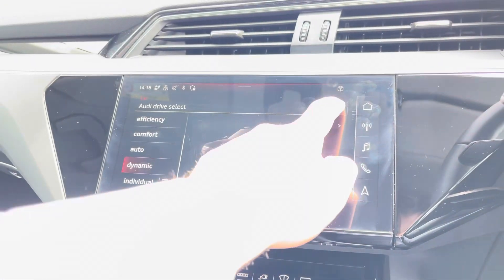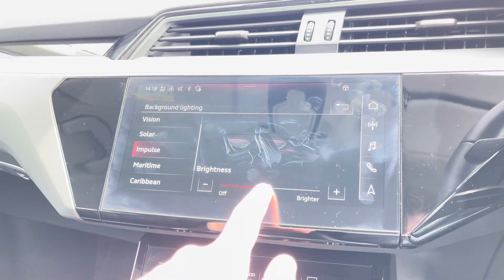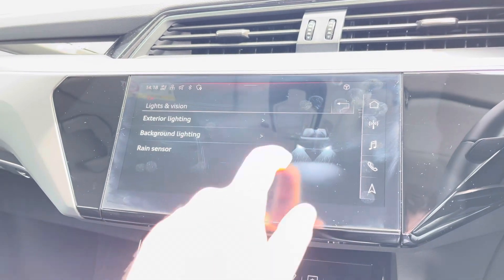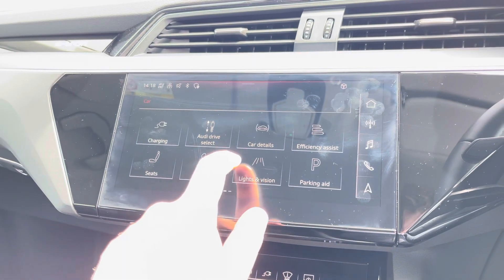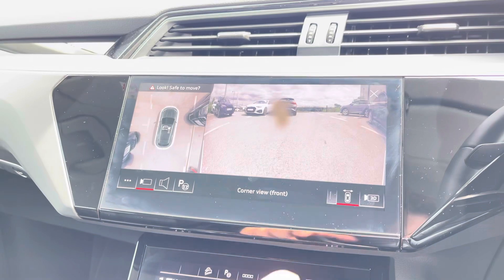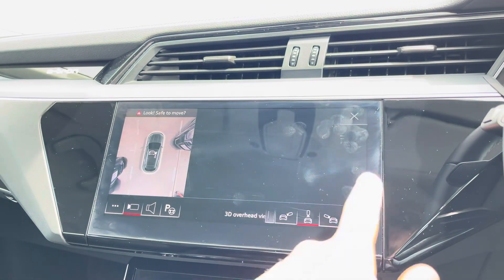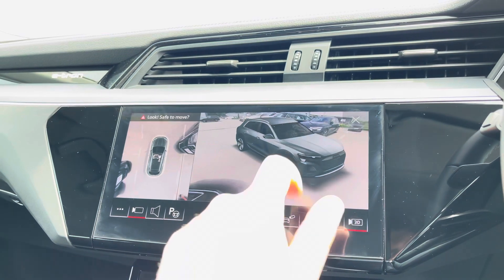Also found within the menus are the controls for the ambient lighting pack, allowing you to choose between a range of colours and contours to set the mood of the car, as well as a range of driver assists, now making driving easy. And another great upgrade is this 360-degree parking camera, giving you maximum visibility when manoeuvring and making parking a dream.